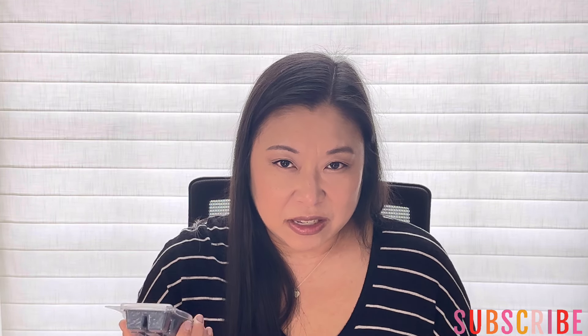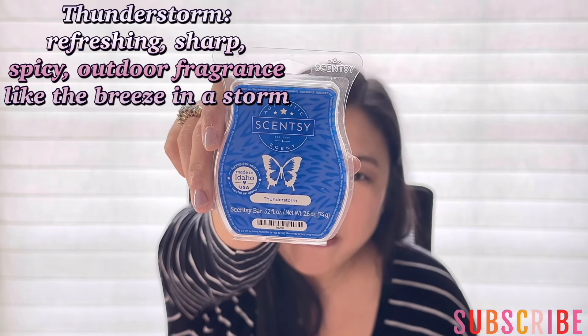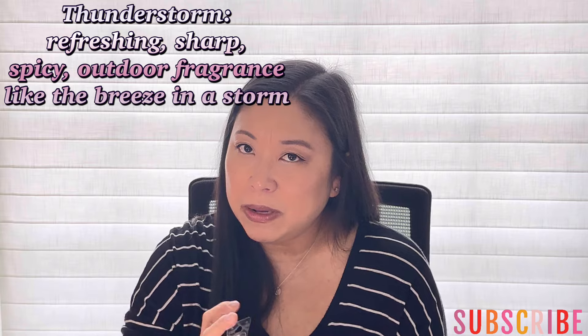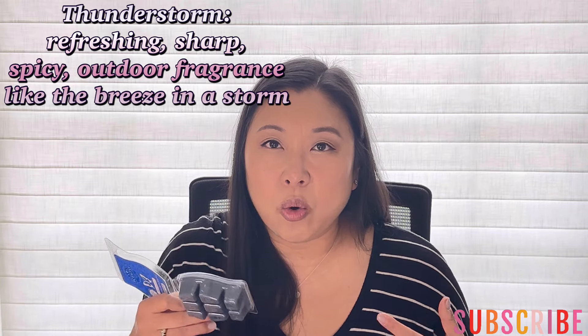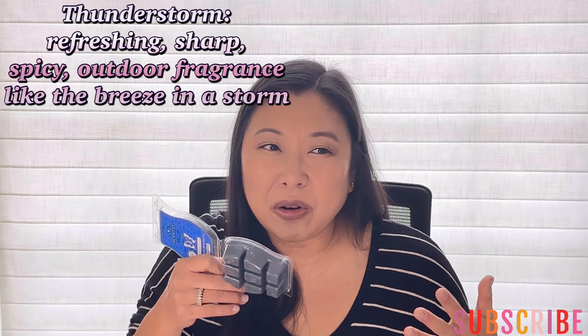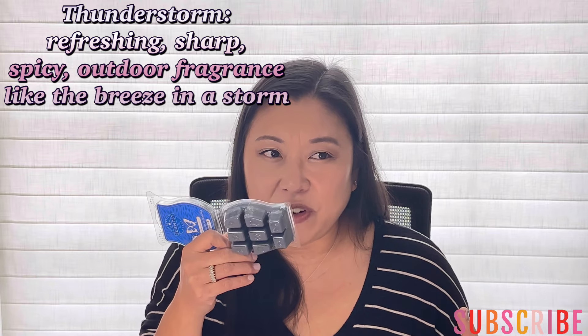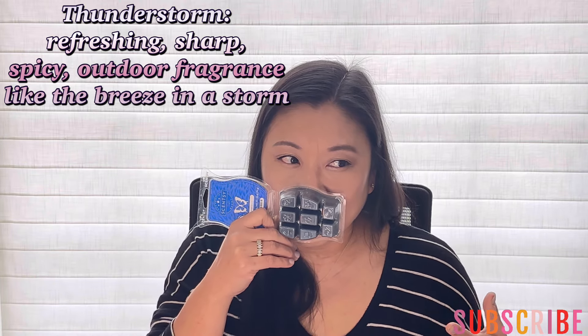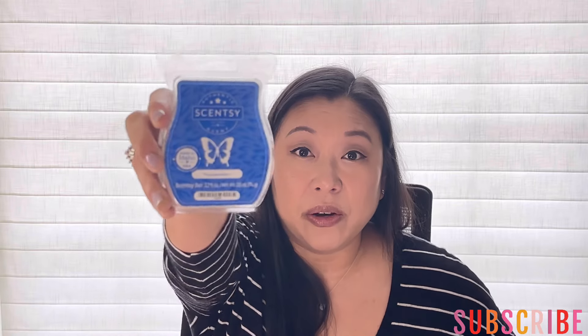This is another new one to me. I got this on the Scentsy D-Stash group, and this is Thunderstorm. I can't remember who I heard talk about this — it might have been Susan. But this smells so good. It's like an aquatic, fresh, a little bit salty maybe, like salty sea air or like a fresh air. It's very atmospheric and I just love the way this smells on cold. So I'm really pumped to warm Thunderstorm.